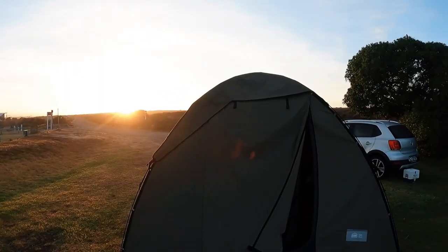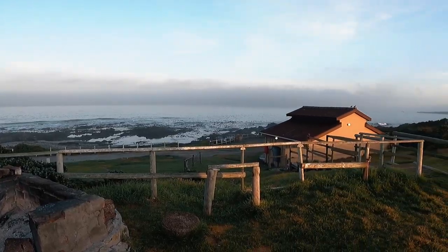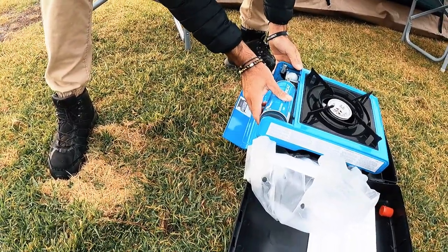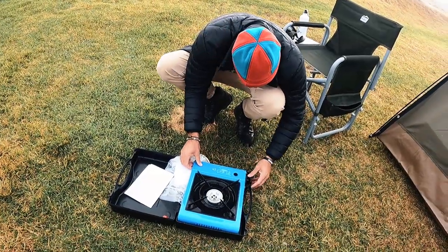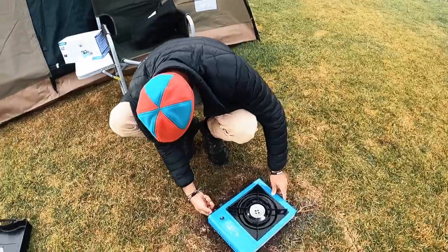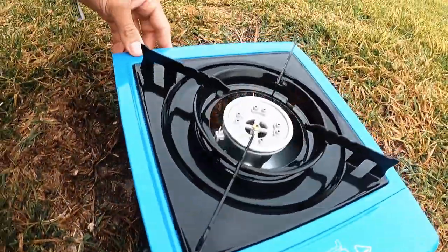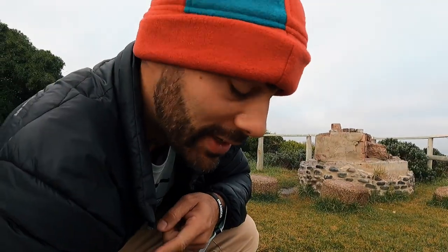Bright and beautiful morning. The sun is rising and this tent made it through the night. This right here is the Camp Bistro 2 with the gas canister in the hole. I figured it out — that's it. If I can do it, you can definitely do it.